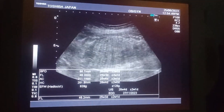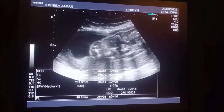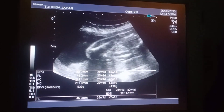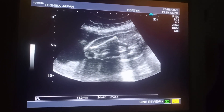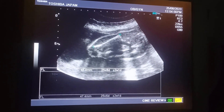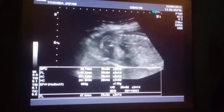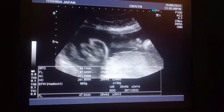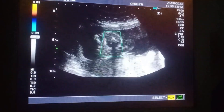The placenta is posterior fundal, grade one maturity, reaching to the lower end of the uterus. The total fetal weight is 980 grams. This is the estimated due date of the patient.